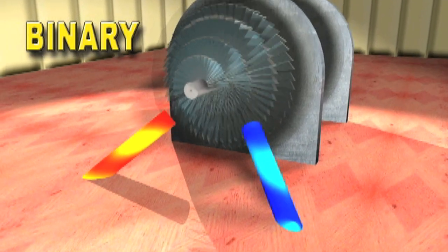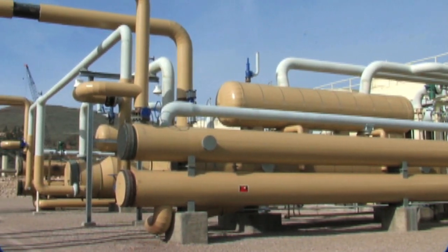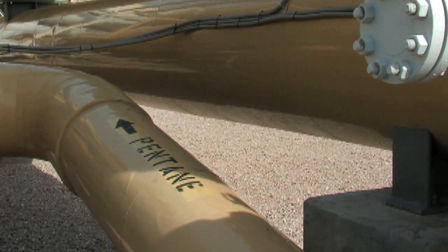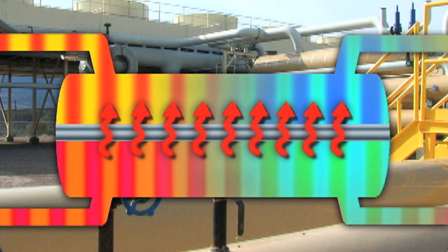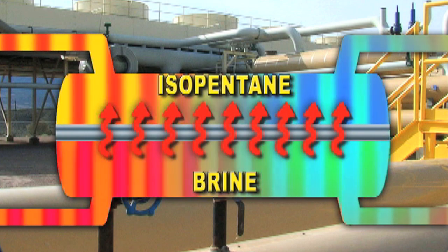Binary, or two-cycle geothermal plants, are more technically advanced because they can make electricity from much cooler water than the others. They do it by first sending hot water from the geothermal well into a heat exchanger. On one side of the heat exchanger is the hot water called brine; on the other, a special working fluid known as binary liquid, usually made up of isopentane. The well water and binary liquid never mix inside the heat exchanger, but the heat energy in the brine is transferred to the isopentane — like an old water radiator in your bedroom: if you put a glass of water on top of it, the water gets warm even though the water in the radiator never touched the water in the glass.